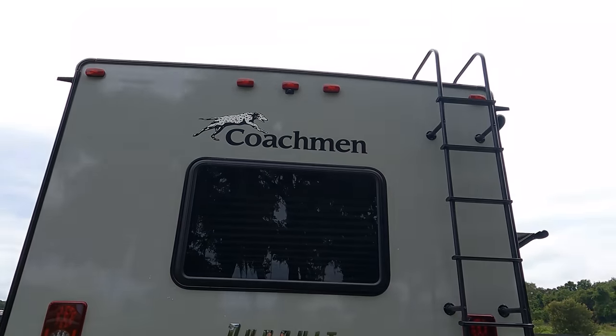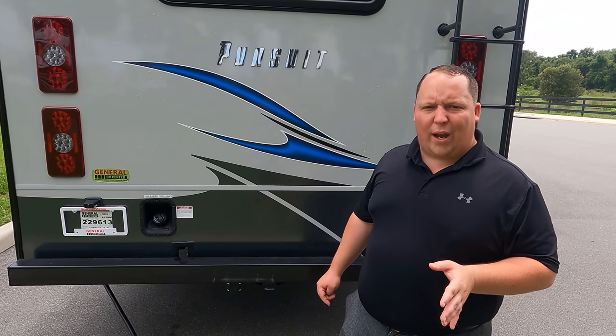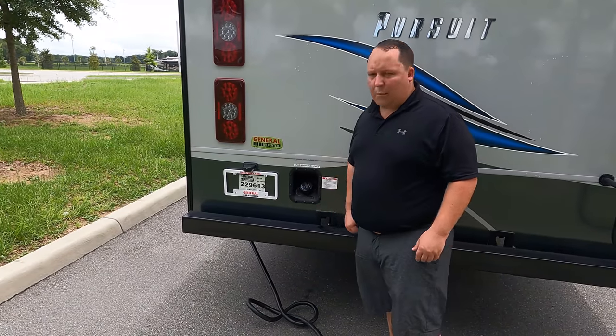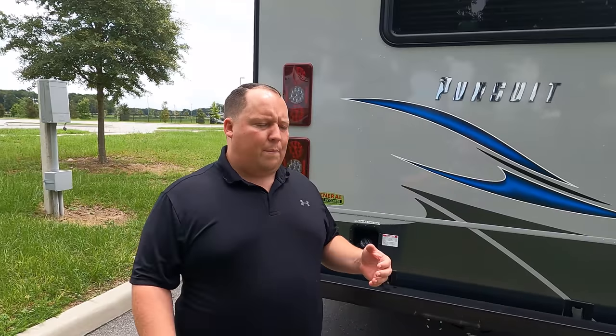Now, it doesn't mean this motorhome can tow 8,000 pounds — you're good at 5,000 pounds. You want to check how much weight you're loading up in the motorhome. You also have your fuel fill in the rear, making it easy to access on both your left side and right side. We also have a one-piece cross-flex Dicor roof. Let's go up there and take a look.